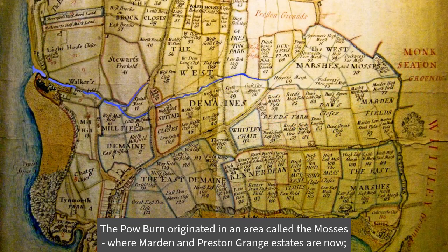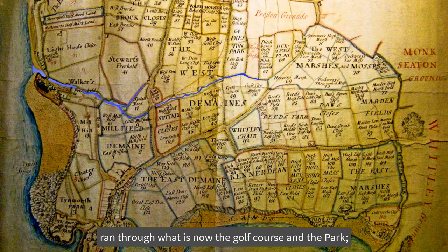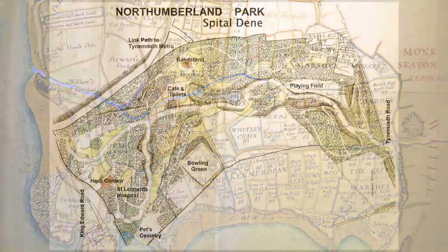The Powburn originated in an area called the Mossers, where Marden and Preston Grange Estates are now, ran through what is now the Golf Course, the Park, down Tanners Bank and into the Tyne at the Fish Quay.